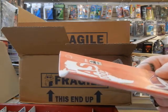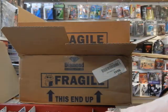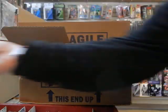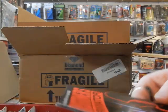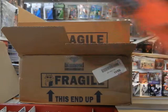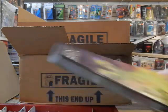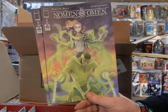That's Texas Blood number one — this is the A cover from Image. I'm going to set a couple copies aside for people I know will want them. Transformers/Terminator cover A — I'm going to set a copy aside for one of my Transformers collectors. Gnome and Omen number six, cover A.